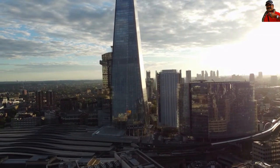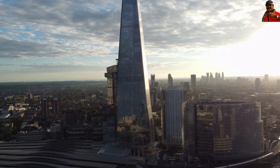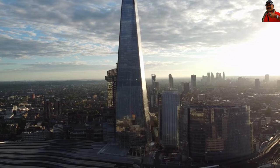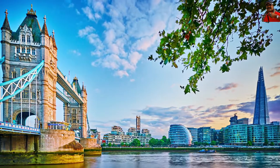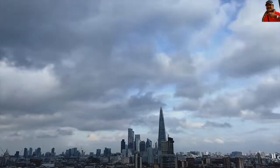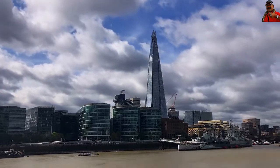Before the Shard was even imagined, property developers had their sights set on a 400-metre structure. If the architect had agreed to this height and there had been no objection from various governing agencies questioning its viability, The Shard would have surely topped Moscow's 360-metre Federation Tower, which is Europe's highest building. If the Shard had come in first, it would have added to the United Kingdom's regal crown's majesty.